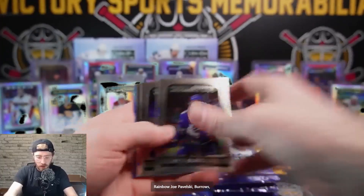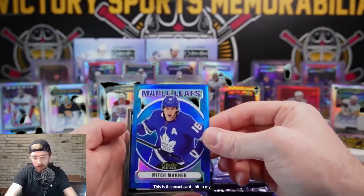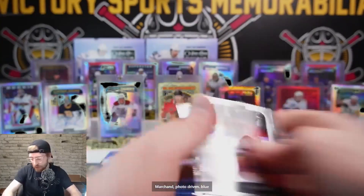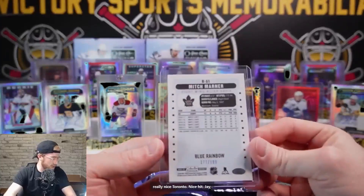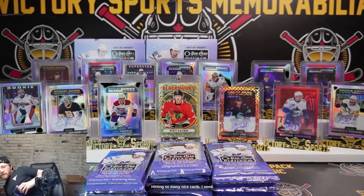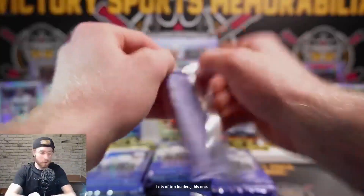Rainbow Joe Pavelski. Burrows, Baron Dunn - this is the exact card I hit in my personal: Mitch Marner blue. Brad Marchant Photo Driven, blue rainbow - color matching as well, that is a really nice card. Toronto nice hit - Jay, 177 out of 199. Hitting so many nice cards - I need more top loaders. Lots of top loaders this one.